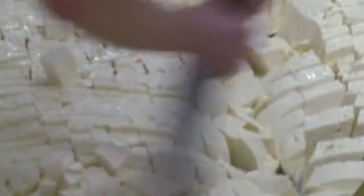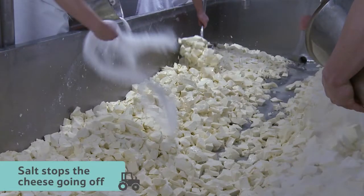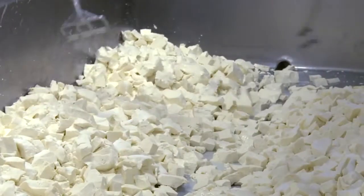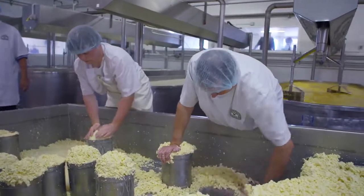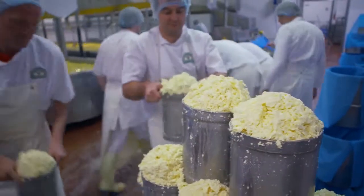At this point the curds are chopped up and they add salt. The salt stops the cheese going off and brings out the flavour. Next the curds are squished and squeezed into pots — a bit like making sandcastles.